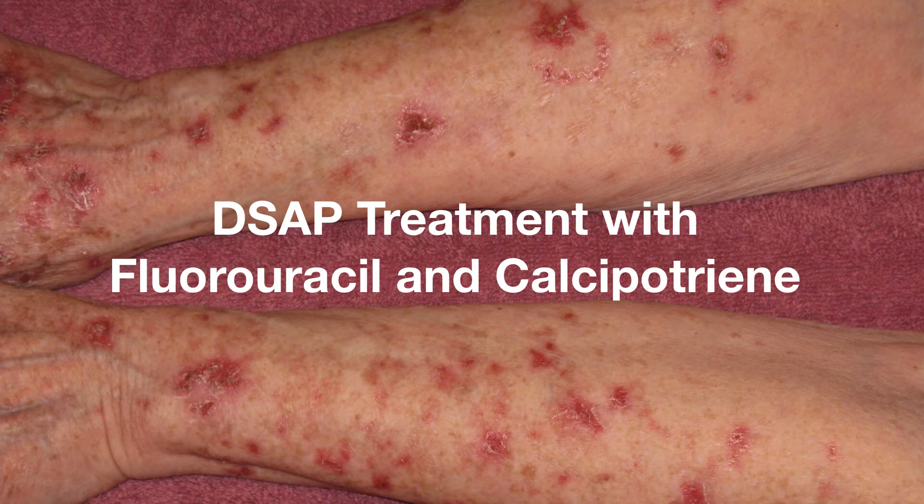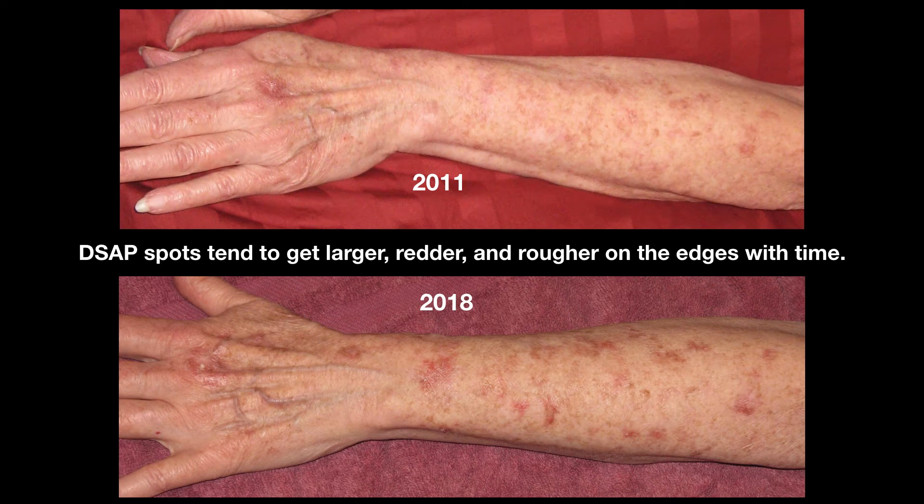As you can imagine, I have tried many possible treatments. Generally over time DSAP gets worse — spots get bigger, redder, and have rougher edges. I think you can see that in this more or less lined up pair of photos of my left arm in 2011 and seven years later in 2018.